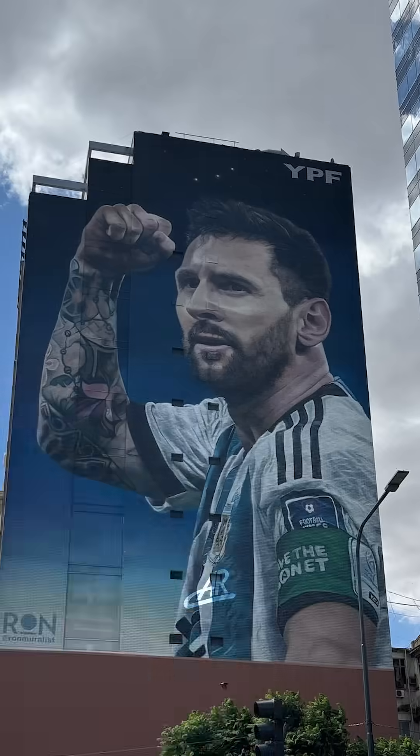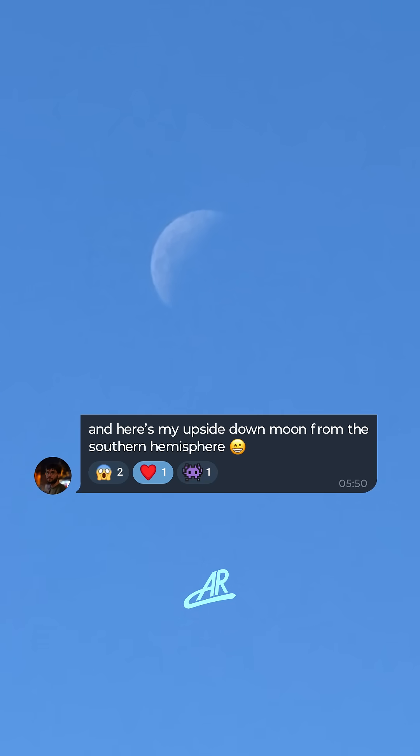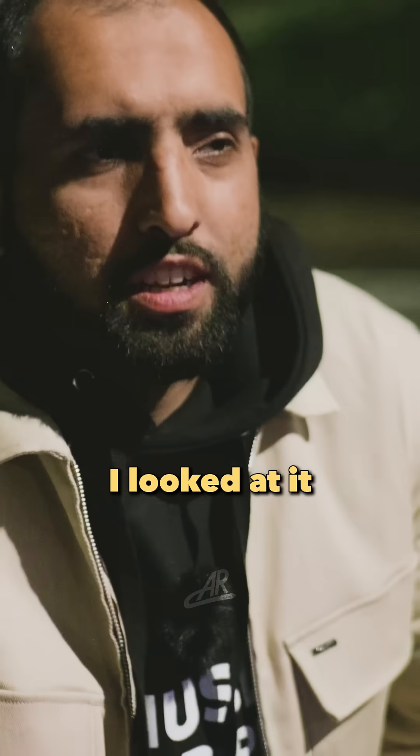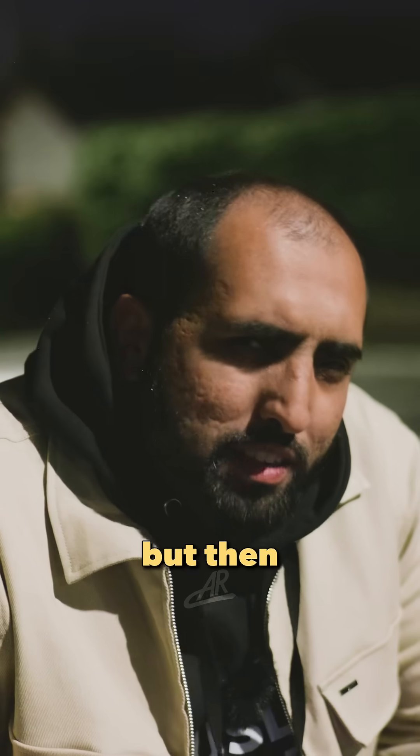My brother's in Argentina. He sent me this photo with this caption: 'Here's my upside-down moon from the Southern Hemisphere.' At first I looked at it and thought, huh, I don't get it. It looks the same. But then I started thinking about it.